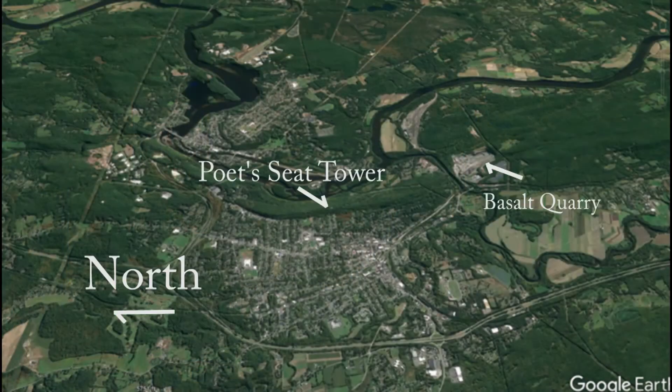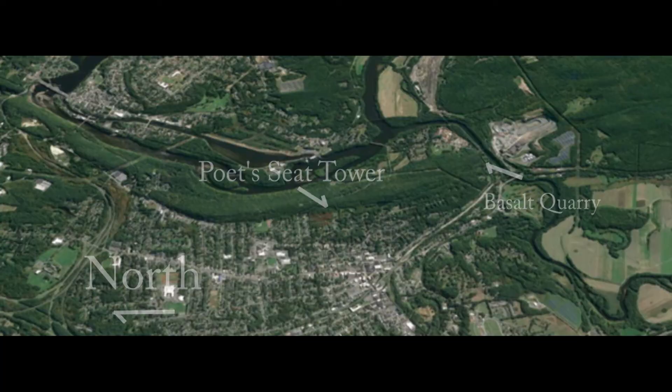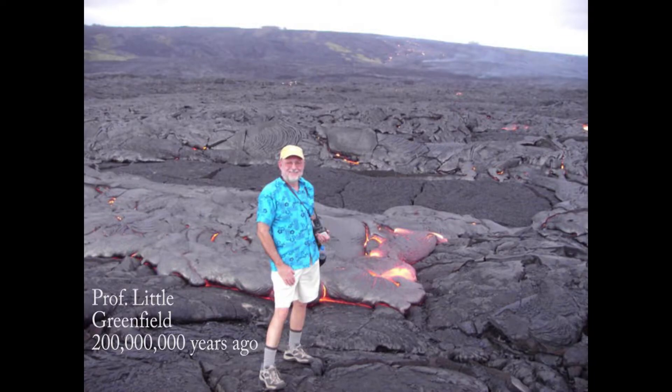We even have a lava flow — it's the ridgeline that forms Poetsea Tower. This is a basalt lava that flowed out as a fissure flow just a little over 200 million years ago. Today this lava flow forms a ridgeline on the landscape because it used to be flat, but thanks to faulting as Pangaea split back in the Mesozoic era, the lava and all the surrounding rocks have been tilted and then eroded, so the edge of that hard lava sticks up as a ridgeline. We see this not only in Poetsea Ridge, but the Holyoke Range as well.